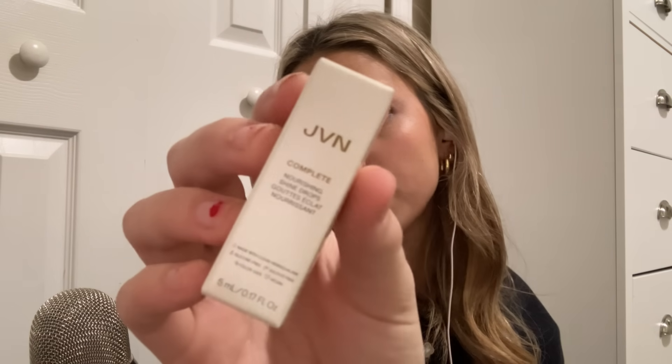They gave me a lot of samples. They also gave me this 10 plus 10 moisturizer by N-Beauty. And then lastly, they gave me the Nourishing Shine Drops by JVN. I'm excited to try those too, because I have their air dry cream for hair and it's really good.